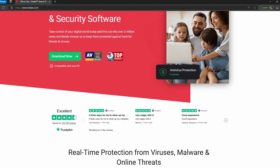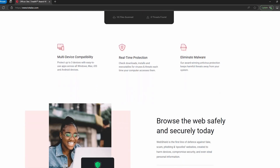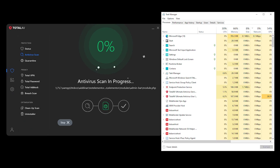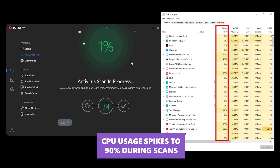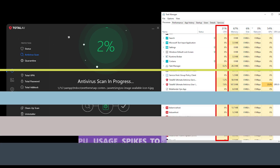Next up is TotalAV, marketed as an affordable, beginner-friendly antivirus that still packs premium security. Independent security labs consistently rank it highly for malware detection, proving you don't have to spend a fortune to stay protected. TotalAV's full scan is faster than most competitors, but there's a trade-off — CPU usage spikes at 90% during scans, so if you're on an older PC, you might feel it.